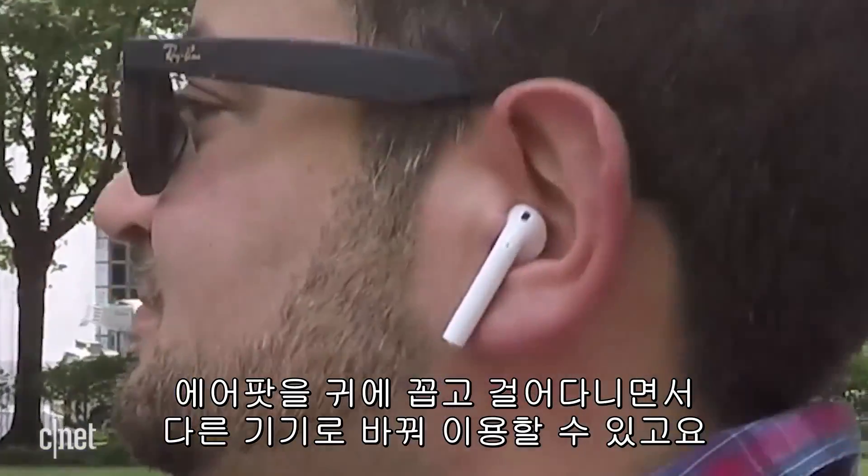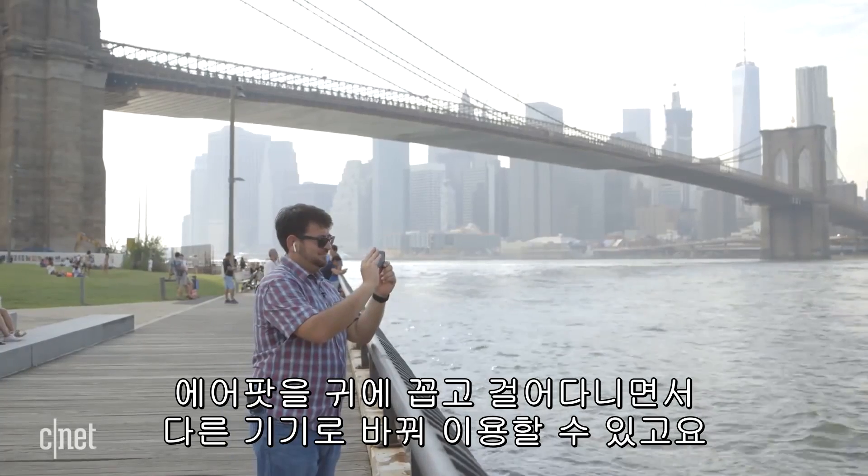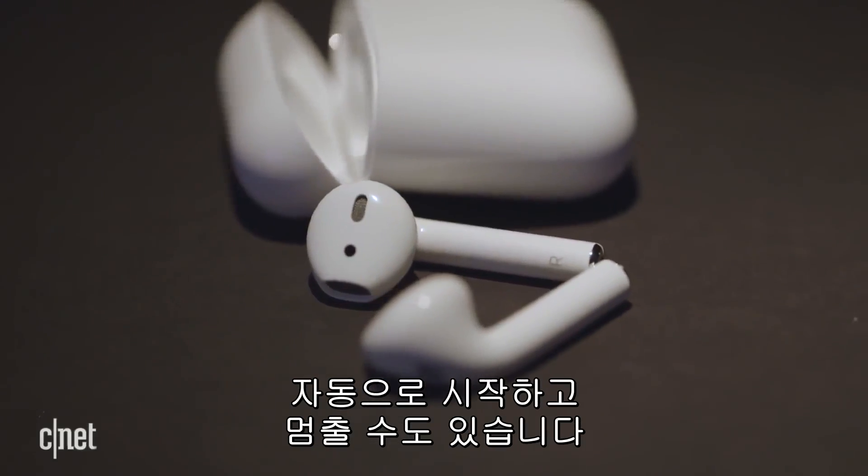It switches as devices are switched, so the idea is to keep them in. Walk to your next device, keep going, keep those AirPods in your ears. They even start and stop automatically.